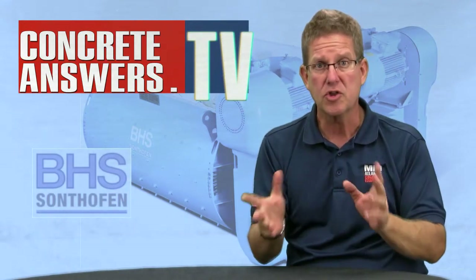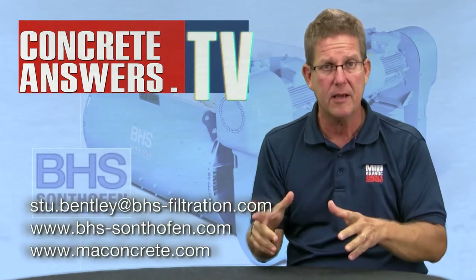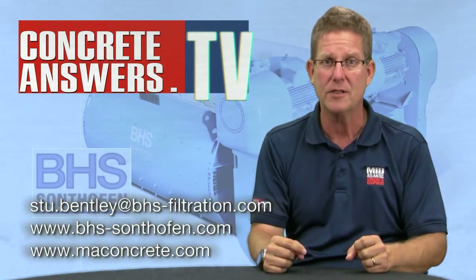Get a hold of us — we'll hook you up. Call Stu; I'll leave his email down here so you can link up with him. I'm really pumped about this product line. Check them out, and check us out at maconcrete.com. We love you at concreteanswers.tv — we'll see ya.